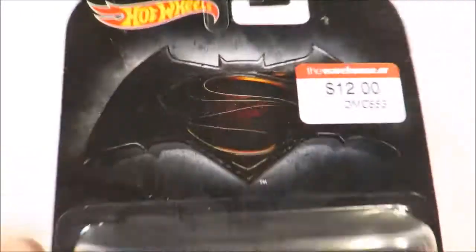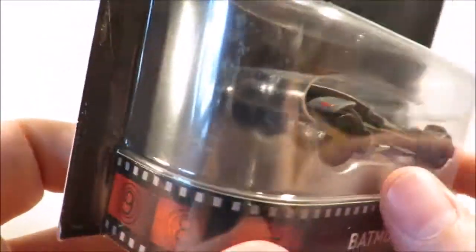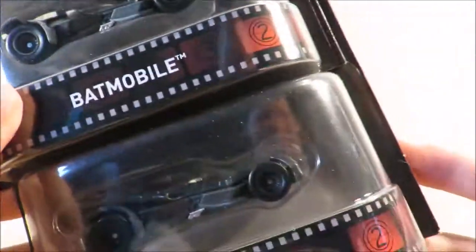This Batmobile is the only new metal casting in the batch — it is the Batmobile from Batman v Superman. It's pretty nice and it does have front and rear details like most of the retro entertainment cars do, and I did pick up a second one as an opener.